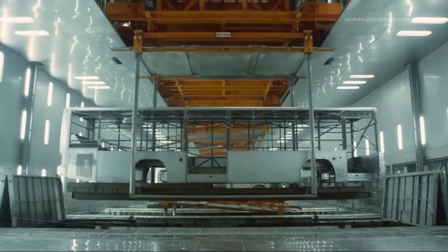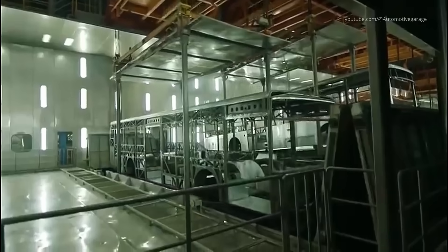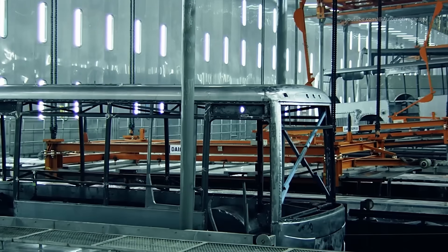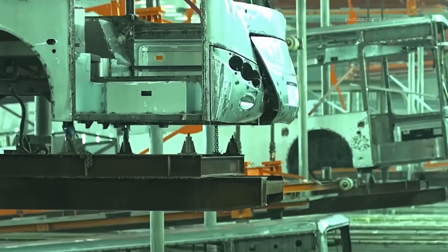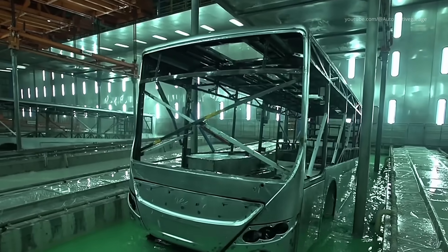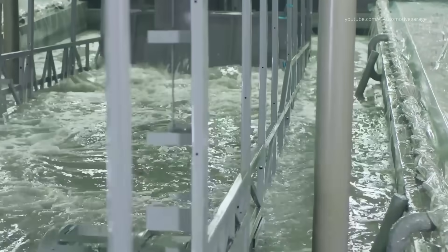At Yutong, the painting process is much more than just applying color — it is a sophisticated multi-step procedure. Surface preparation: before any paint is applied, the bus body undergoes an intensive cleaning and preparation phase.